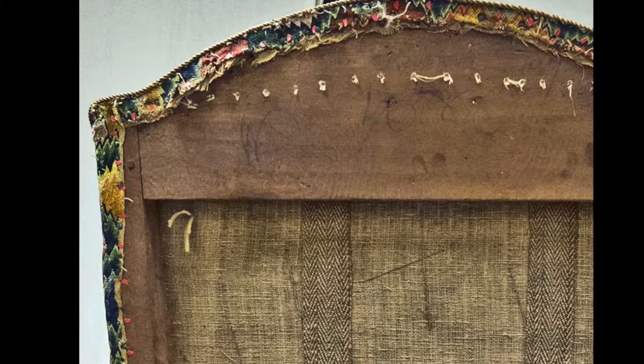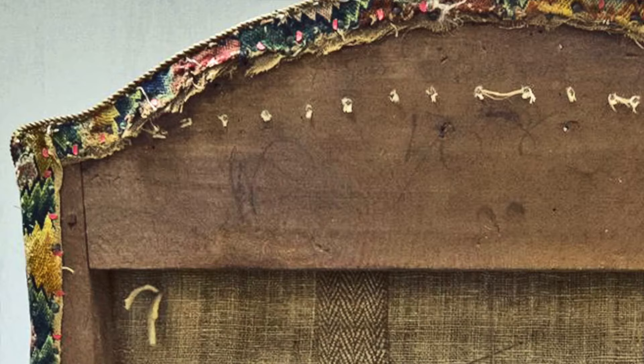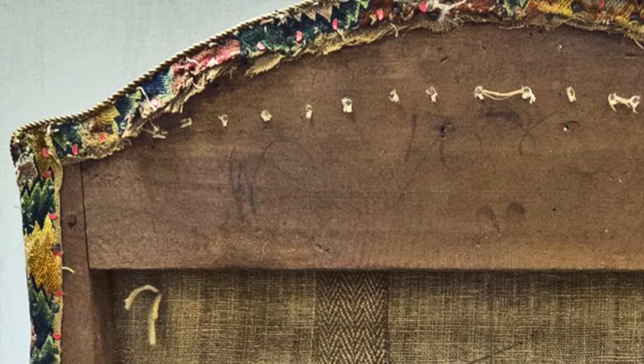Here is an image of the chair's back panel when the needlework was removed for cleaning. You can see the twine that Gardner used to ensure that the generous amount of stuffing on the chair's interior surfaces stayed in place. These sophisticated techniques have kept the stuffing firmly in place for over 250 years, leaving behind a valuable document of 18th century upholstery practice.